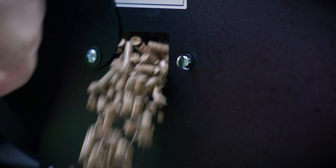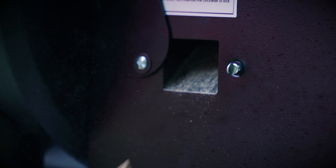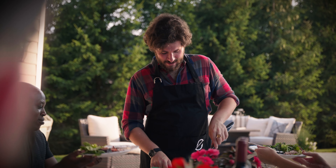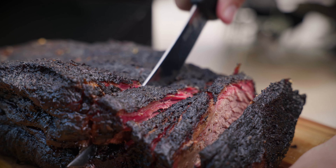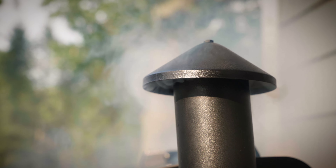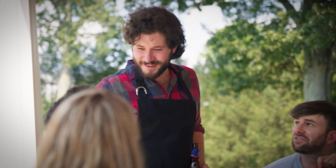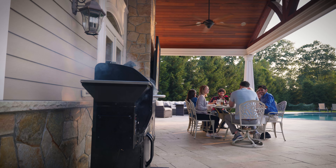The pellet clean-out door makes emptying the hopper and swapping pellet flavors a breeze — simply open the door to release the pellets into a bucket. With Z Grills Pellet Grills your food will taste like you spent all day babysitting a grill, but Z Grills allows you to set and forget. Z Grills works while you play.